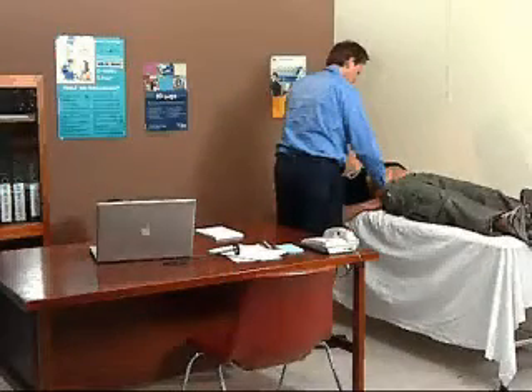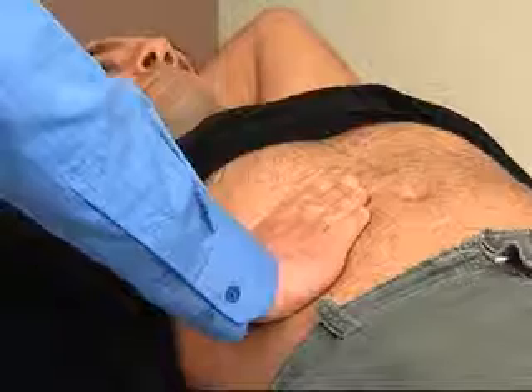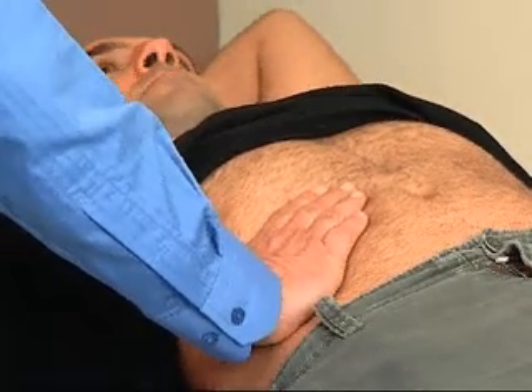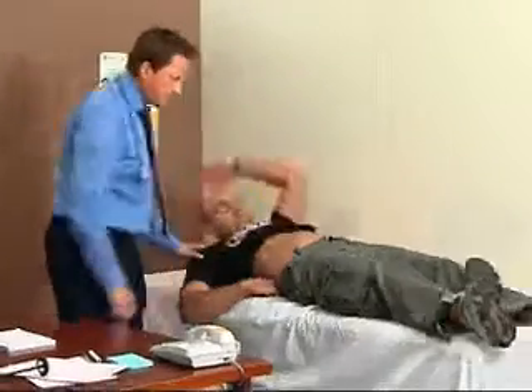In most cases, hepatitis C does not cause any symptoms. Many people are diagnosed when they have a check-up for some other reason. The family doctor may check liver function tests and notice that they're not normal. Follow-up tests then show hepatitis C infection is the reason the tests are abnormal.